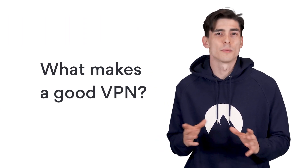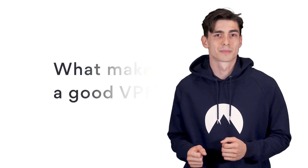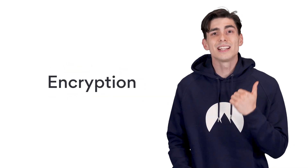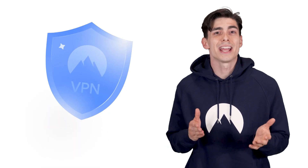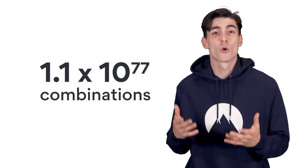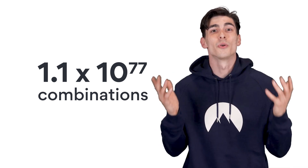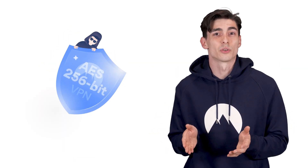It protects your privacy and helps you fend off snoopers and cybercriminals. But what makes a good VPN? Encryption: the key to securing your data with a VPN is encryption. NordVPN uses the AES-256 encryption standard, and 256 refers to the length of the encryption key a hacker would have to decrypt. A key this long has more possible combinations than the number of atoms in the known universe, so you're safe — the technology that could break it in a reasonable amount of time doesn't exist yet.